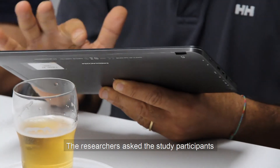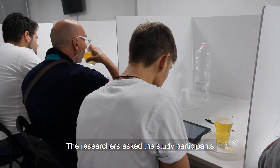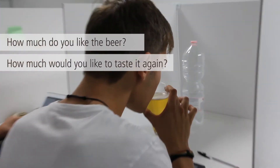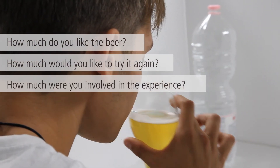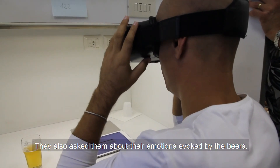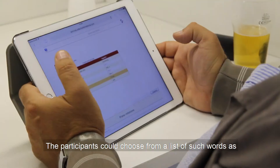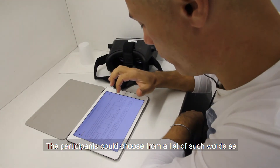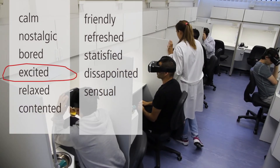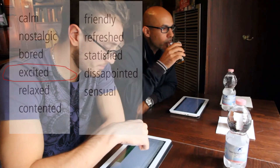The researchers asked the study participants: How much do you like the beer? How much would you like to taste it again? And how much were you involved with the experience? They also asked about emotions evoked by the beers. Participants could choose from a list of words such as calm, nostalgic, bored, excited, etc. This is called the Kata test.